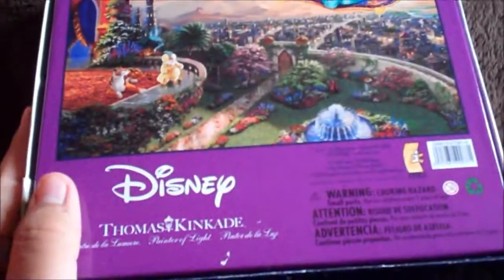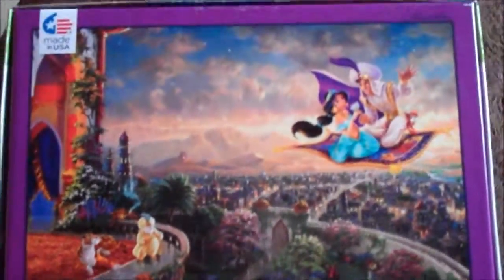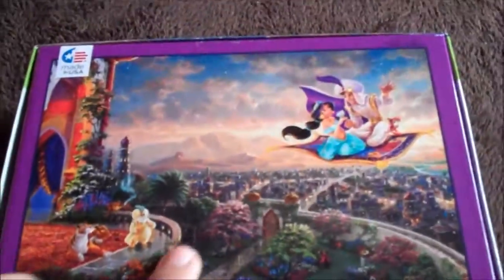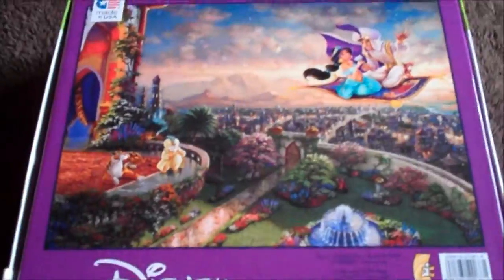Hopefully I can do it — 750 pieces! I'm super duper excited. I love Disney of course, and it's such a gorgeous puzzle. If everything goes well — sorry about the writing on my hand, it's a long story — if it all goes well, I will definitely frame this and hang it up in my room or somewhere. But yeah guys, jigsaw puzzles is my new thing.